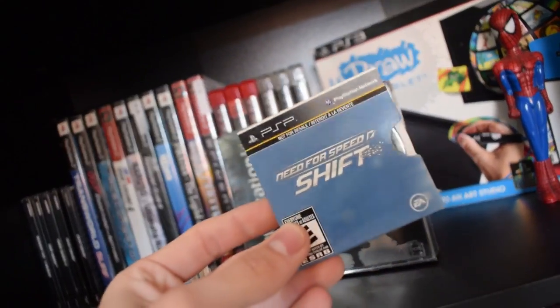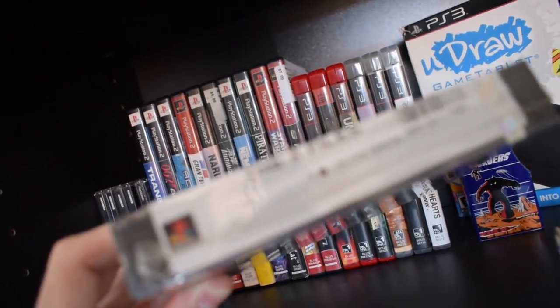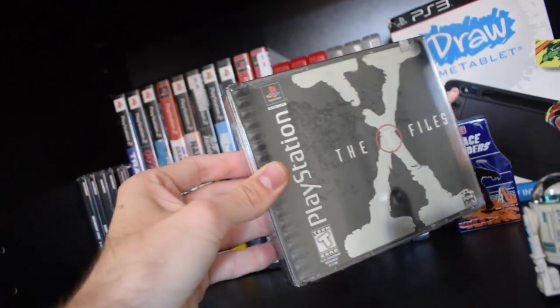I also have Need for Speed Shift for the PSP. My coolest PS1 game would be the sealed X-Files — it's definitely a real authentic seal. Sealed X-Files right here, really cool part of the collection.